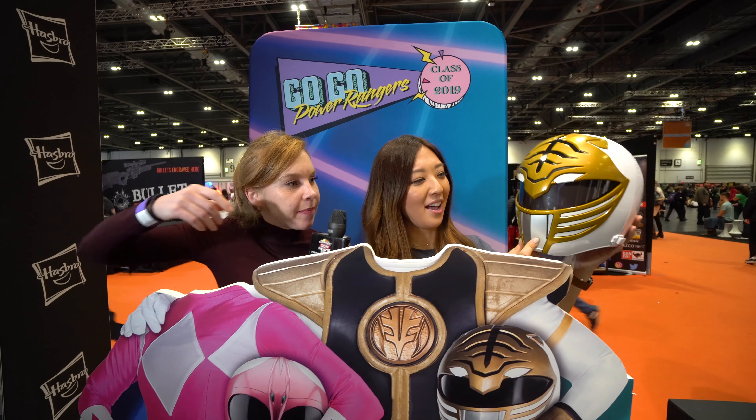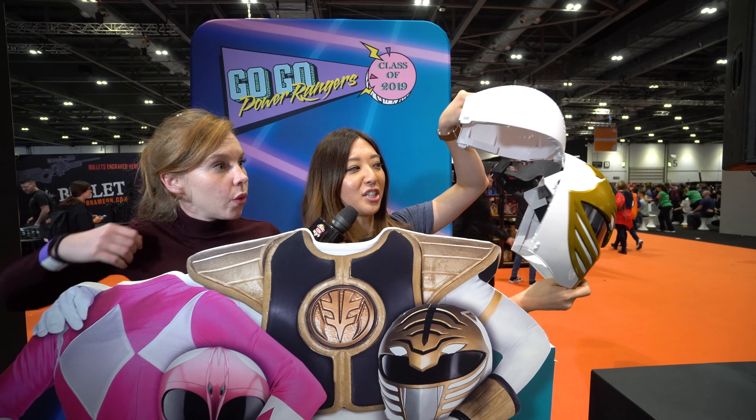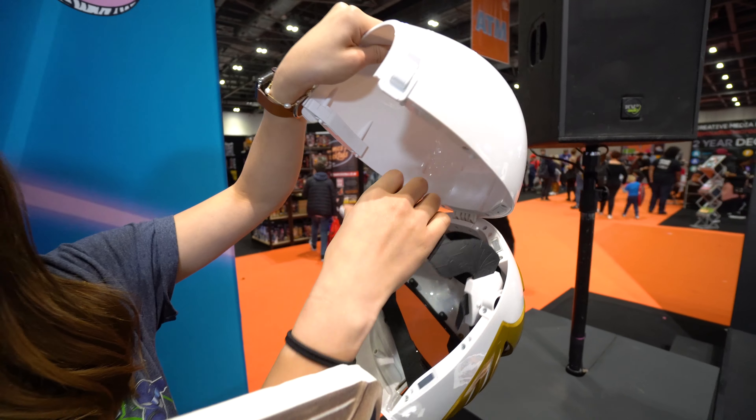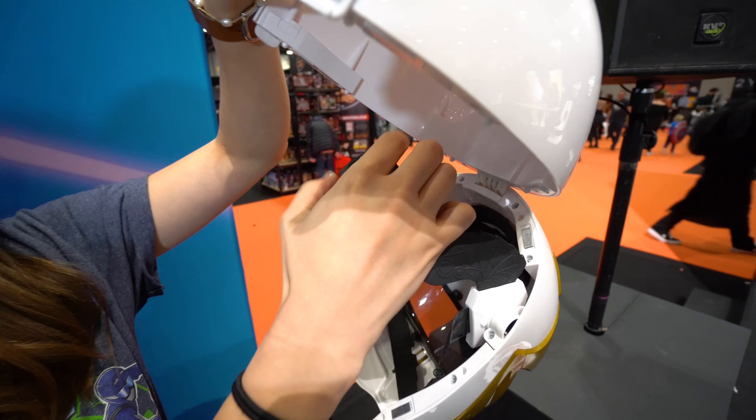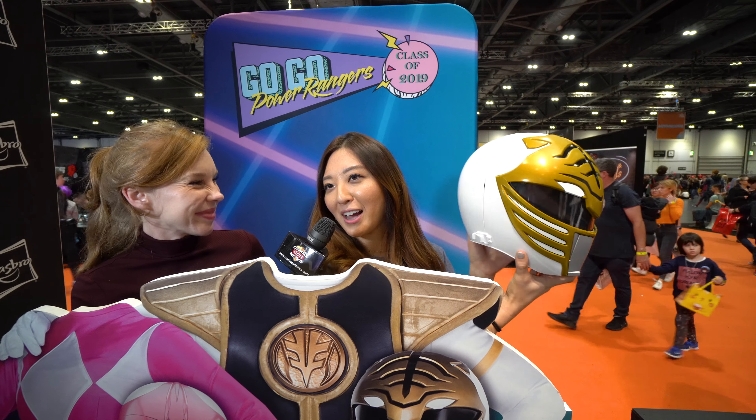First off we have the White Ranger helmet from the original Mighty Morphin series. It is our premium roleplay helmet from the Lightning Collection. It has an adjustable strap so it fits most sizes. It also has a comfort fit so you can wear it all day. It's ideal for cosplay and it also comes with a display stand so you can showcase it in your collection.